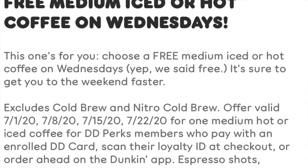Every Wednesday in the month of July you get a free iced coffee in a medium. So this was going to be like $4.38.